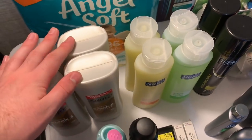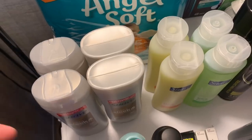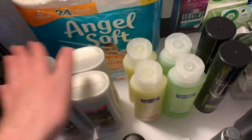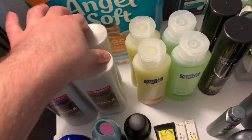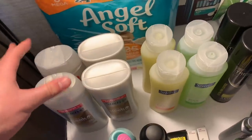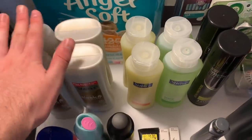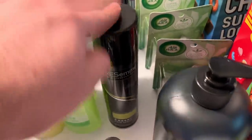If you're doing these deals, scan two shampoos, scan the coupon, scan two shampoos, scan the coupon, then scan the two body wash and scan the coupon. If you ring everything up and start scanning coupons together, the shampoo coupon attaches to the body wash and causes a mess at the register. Do it the way I described and it'll make your life a lot easier.